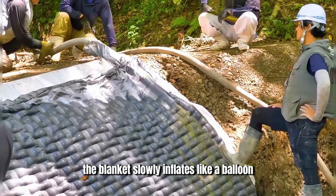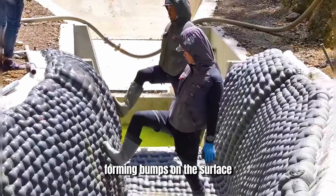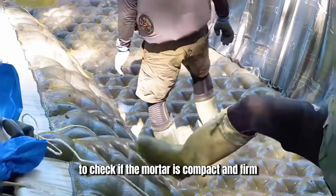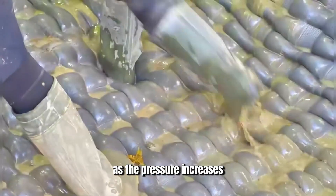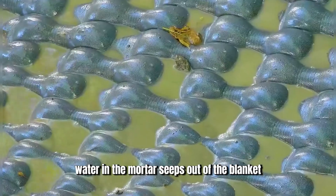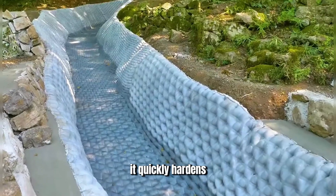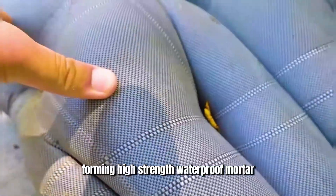At this point, the blanket slowly inflates like a balloon, forming bumps on the surface. Workers occasionally kick the bumps to check if the mortar is compact and firm. As the pressure increases, water in the mortar seeps out of the blanket, which is a normal phenomenon. After filling the blanket with mortar, it quickly hardens, forming high-strength waterproof mortar.